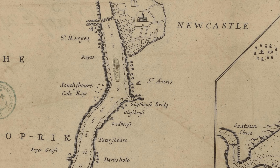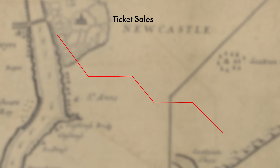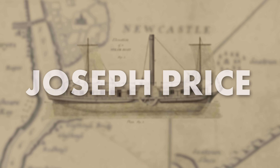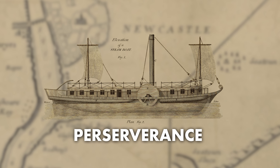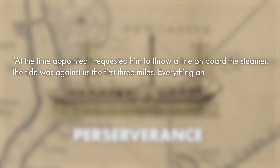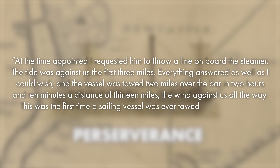It seemed that steamboats were little more than newfangled gadgets with very little practical purpose. But then in 1814, something interesting happened. On the Tyne River in Newcastle, England, an early steamboat creatively named the Tyne Steamboat was built to act as a kind of passenger vessel. But the venture failed after two years of poor ticket sales, and the boat was put on the market. Fortunately, it was bought by a clever entrepreneur named Joseph Price, who had a totally different purpose in mind. He renamed his boat Perseverance, and then in the summer of 1818, he pulled off an experiment. He later wrote: 'At the time appointed, I requested him to throw a line on board the steamer. The tide was against us the first three miles. Everything answered as well as I could wish. The vessel was towed two miles over the bar in two hours and ten minutes, a distance of 13 miles, the wind against us all the way.' This was the first time a sailing vessel was ever towed by a steamboat.